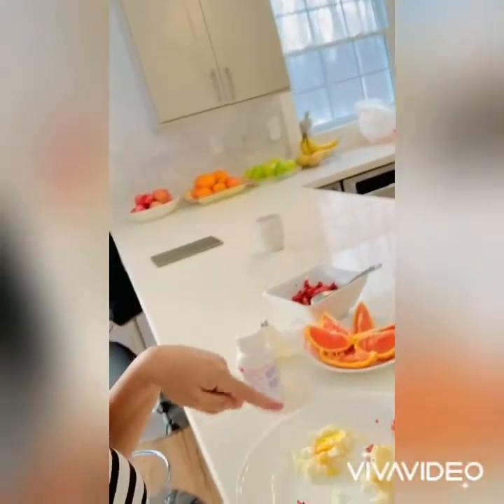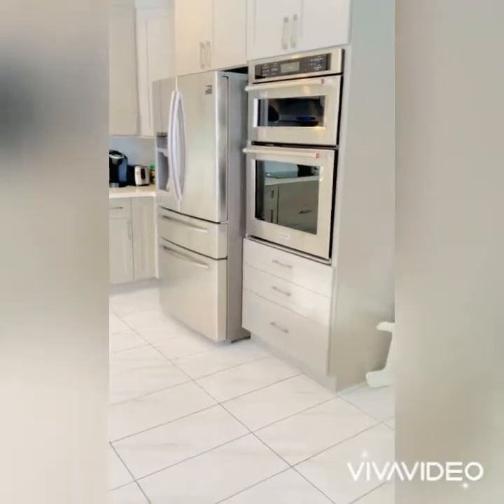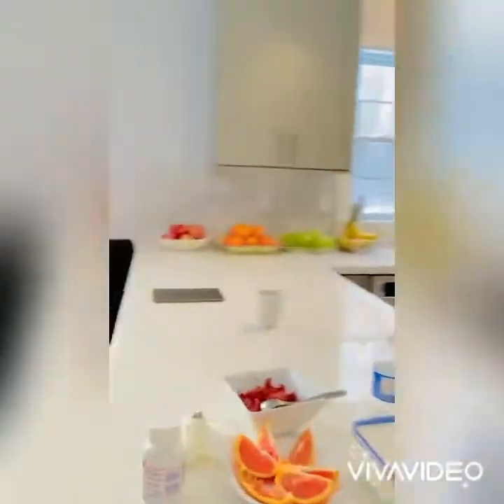Hi guys, good morning! Good morning Canada, good evening Philippines. We're officially moving into a new kitchen — come see our kitchen. I just had my breakfast, so this is our new kitchen. That's the fridge down there. So we are officially eating in a brand new house, guys!